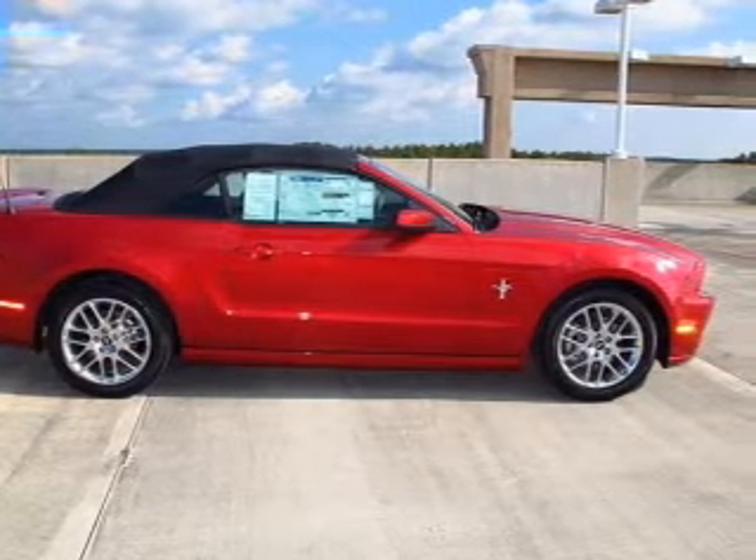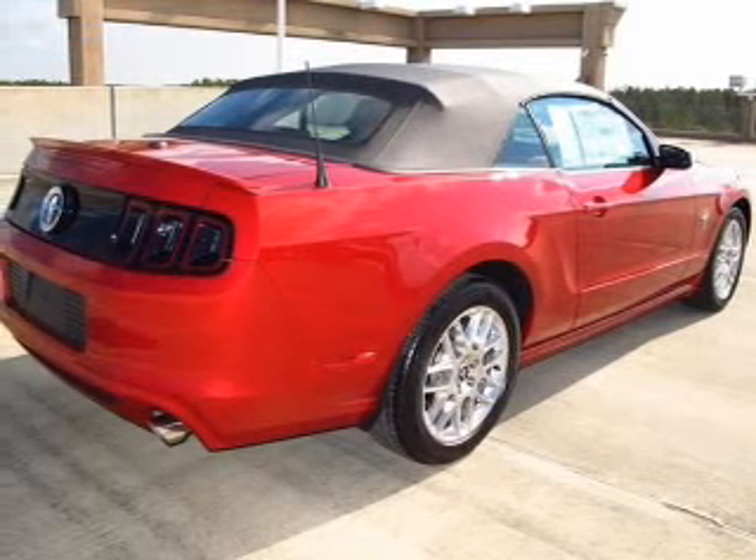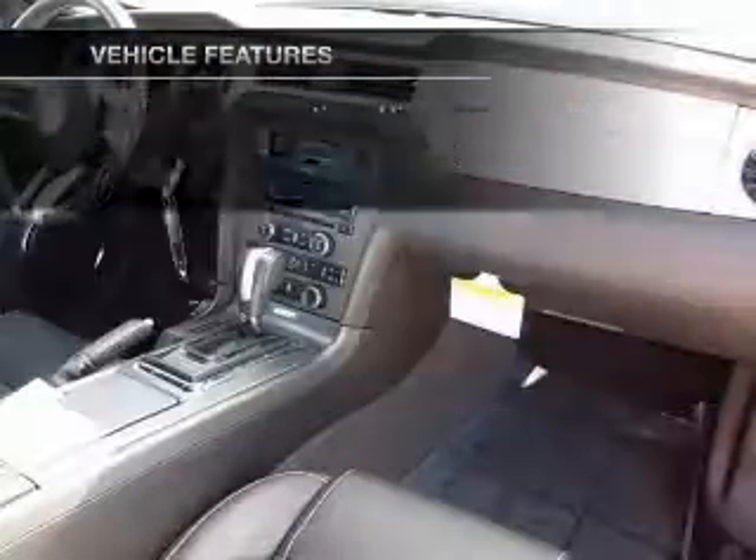Premium wheels lend a distinctive appearance. Brake safely with the anti-lock braking system. Let the outside in with a power convertible roof. And with these notable features, you won't want to miss out on the opportunity to own this amazing ride.